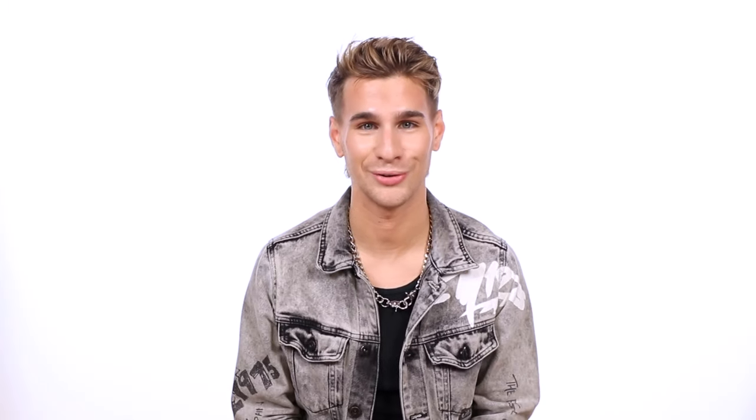And of course this shampoo and conditioner is vegan, cruelty-free, gluten-free, paraben-free, sulfate-free, and hairdresser tested. This is perfect for when you're feeling really dirty and just need a little bit of an extra cleanse.